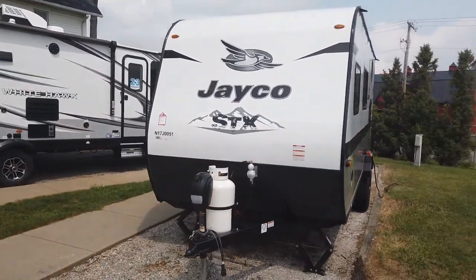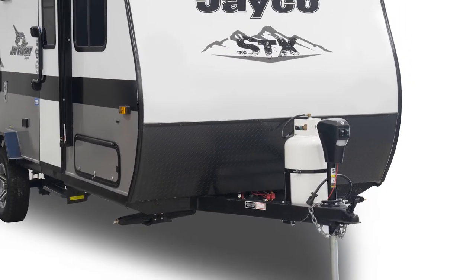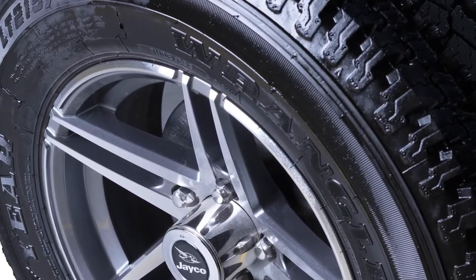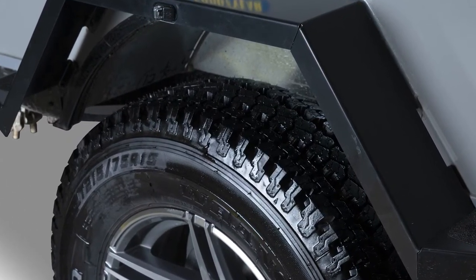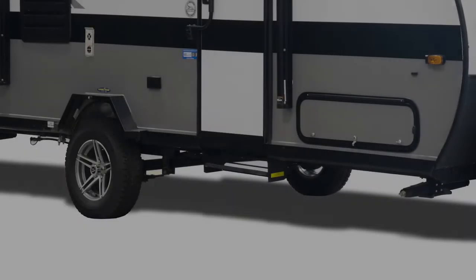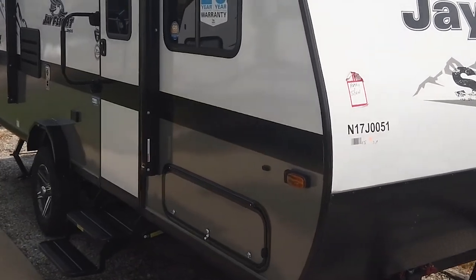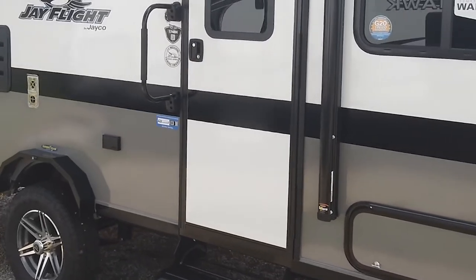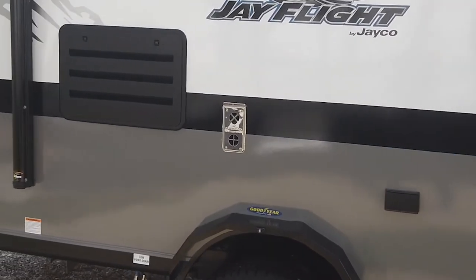Underneath the coach you have an enclosed underbelly — that's part of the STX package. You'll see four stabilizer jacks instead of two. You also have 16 inch off-road Goodyear tires with a steel wheel surround on each side. Because of that we also have a double entry step, which helps getting in and out because the unit is taller. We've also upgraded your fresh water capacity with the STX package. Visit our website or go visit a dealer for more information.